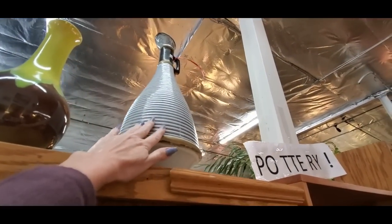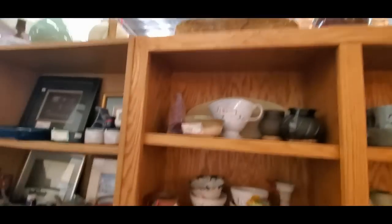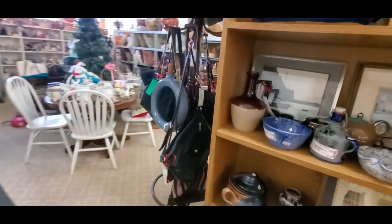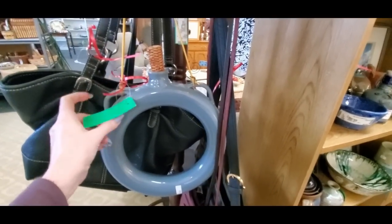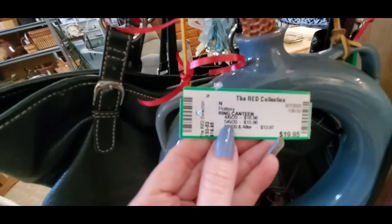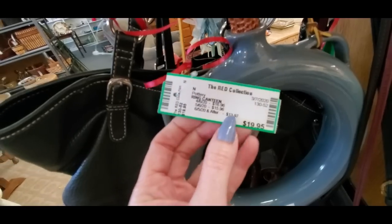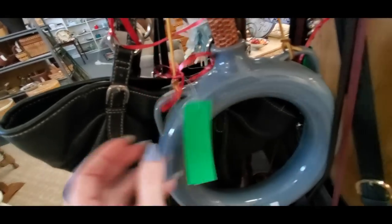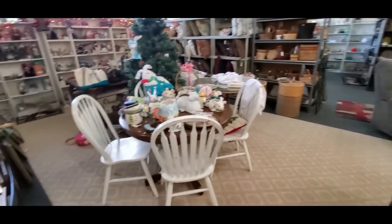Look at that big thing up there — they have the coolest stuff in here. You don't ever know what you're going to find. Look at this — it's a ceramic ring canteen. It's not going to hold a whole lot. It's $20 for a ring canteen. That's unique though — it has a corncob stopper in it.